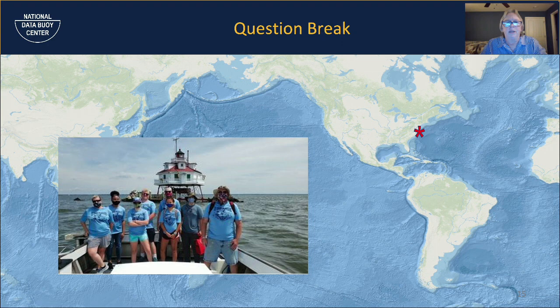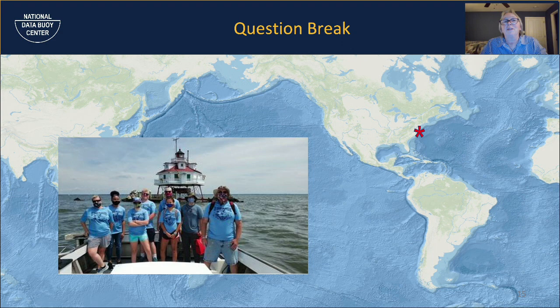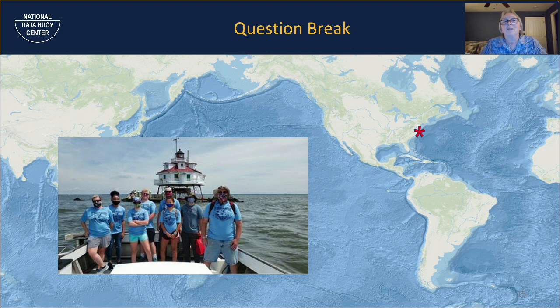I found this picture on the internet of scouts at Thomas Point Light — just across from Annapolis — and I'm not sure who these scouts are. I was wondering if anybody out there recognized them. Thomas Point Light is a very famous lighthouse. If you're in that area, you can actually tie up to it, get out, and take a tour.